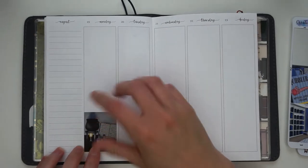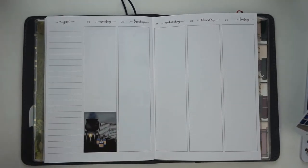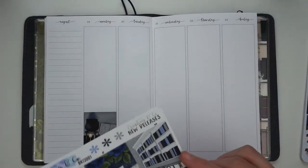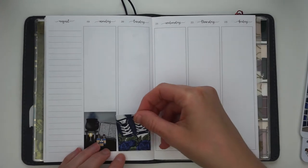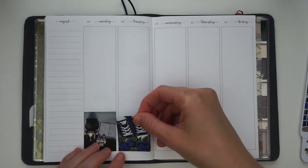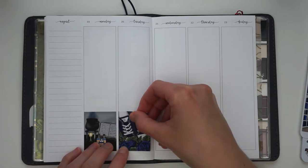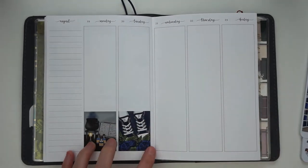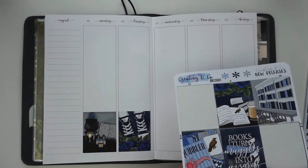Rather than talking through my plan with me as per usual, I'm going to be answering some questions that Darshel came up with for us. Honestly, if I stumble through this, it's because I haven't talked through a plan with me in quite a while. I usually listen to my audiobooks while I lay down my stickers and then film a voiceover afterwards, so you'll have to bear with me if I stumble through some things.